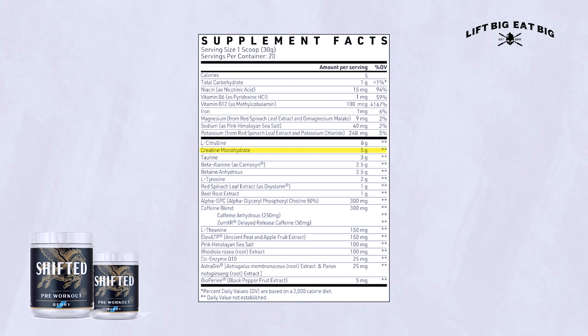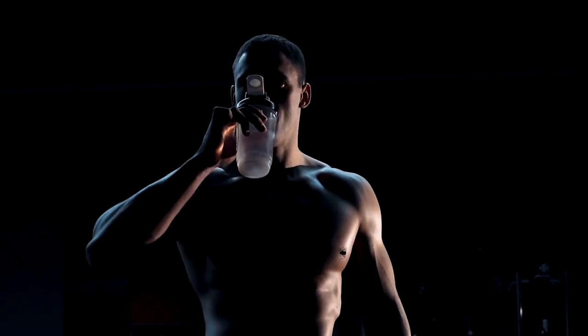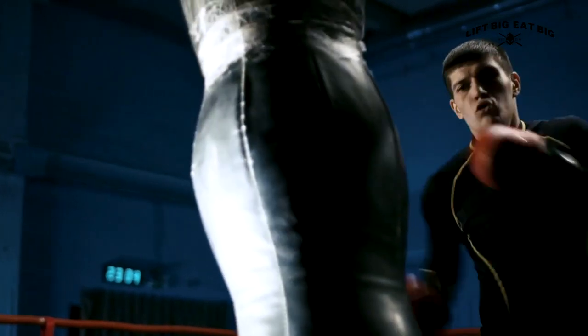Next is creatine monohydrate at five grams — the maximum dose you'd typically take per day. I'm generally not a fan of having creatine in a pre-workout because you need to take creatine every day for it to have a positive effect, and you're likely not taking pre-workout every day. You'll need to supplement with creatine separately, but on days you take pre-workout, you can skip the standalone creatine since you get a full five-gram dose here.